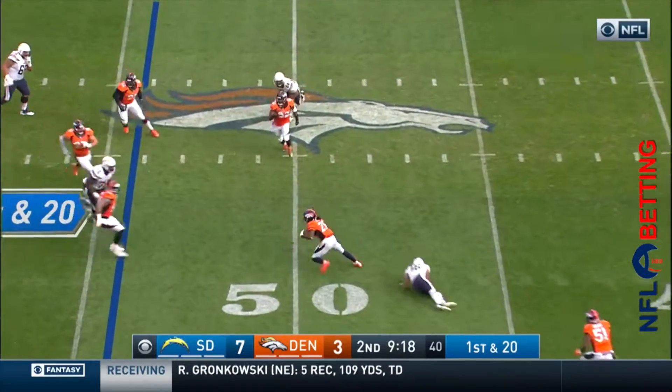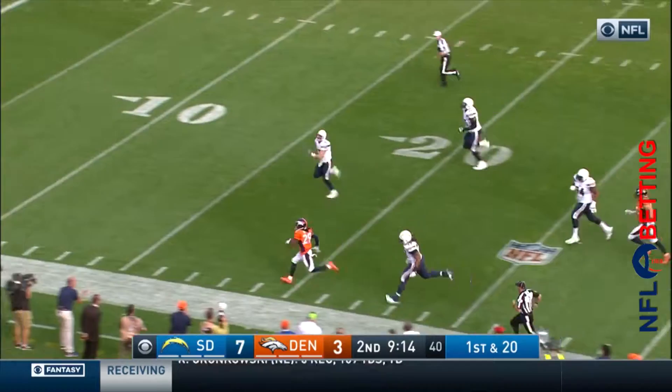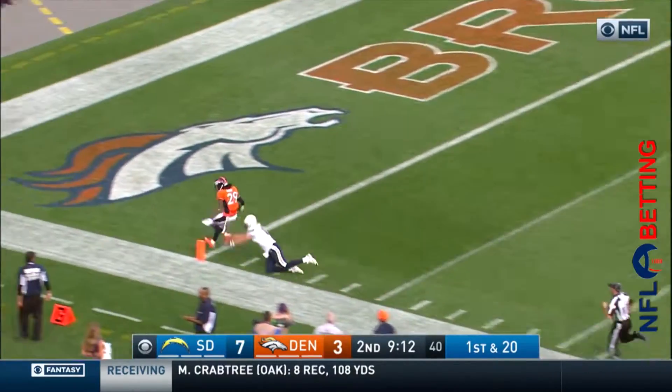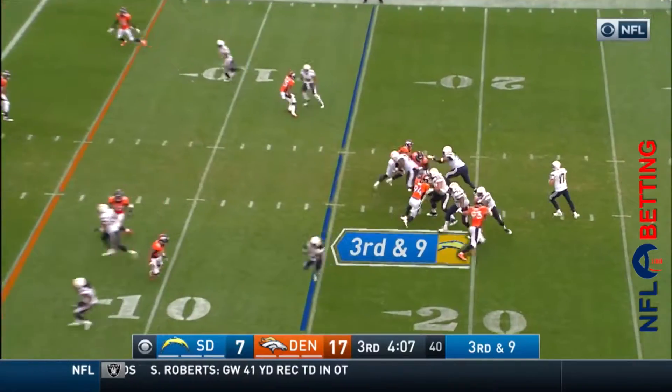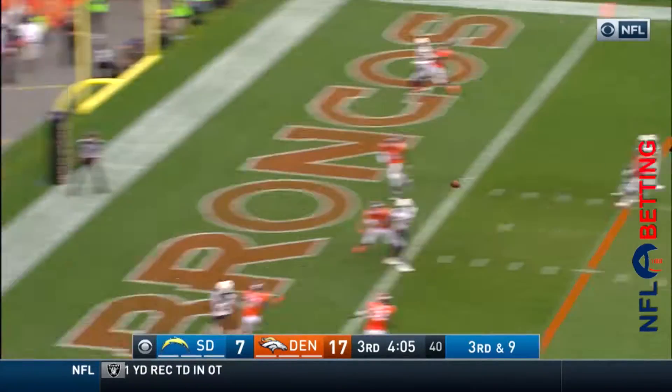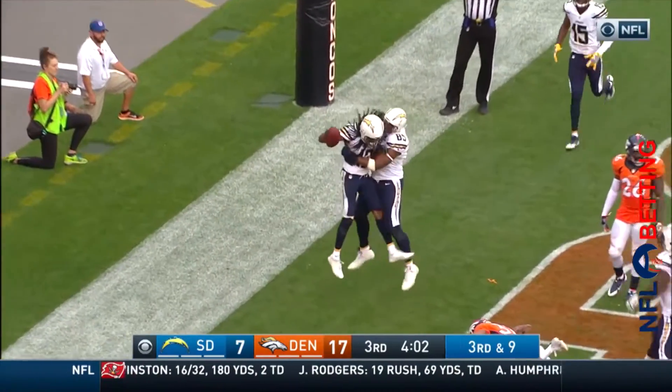More pop over the middle — intercepted! Grabbing Roby down the sideline, touchdown. Rivers into the end zone — oh, what a catch! What a catch by Travis Benjamin.